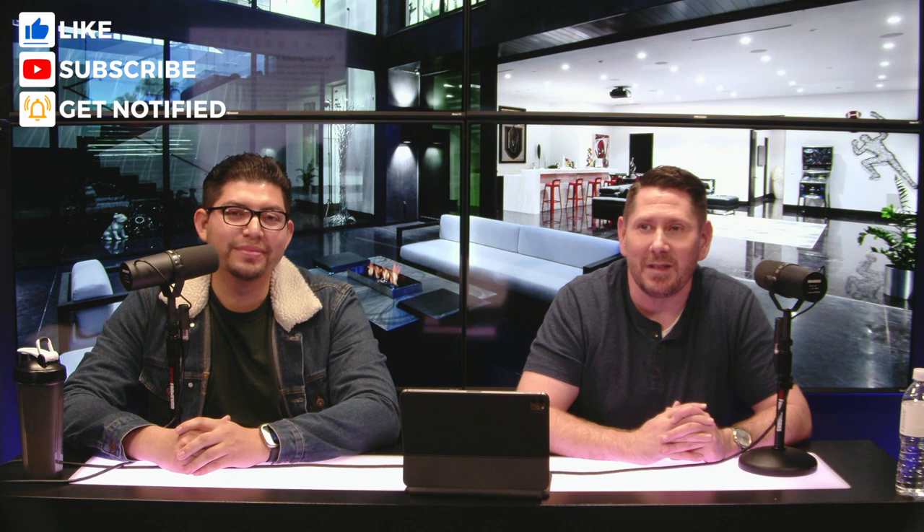Hey, this is Brett and this is Daniel. We're with the Wolf Group at Simply Vegas Real Estate. Today we wanted to bring you seven of the wildest homes in Las Vegas — these are some of our favorite homes in the city.